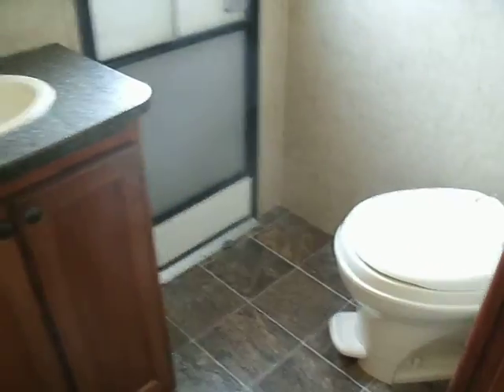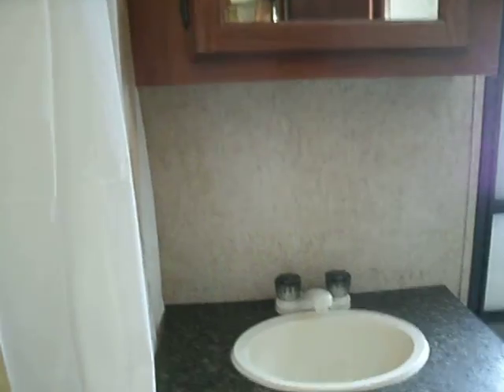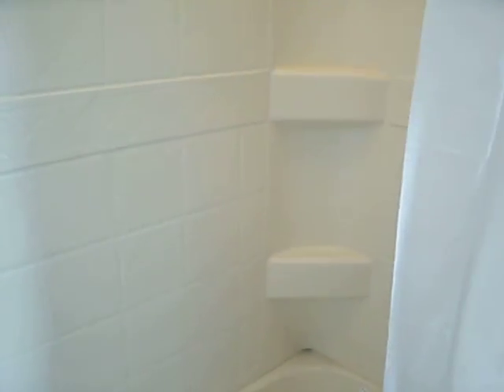The bathroom, which I mentioned can be accessed from the outside, is nice and spacious. It features a full flush toilet, a night-sized vanity, a mirror and medicine cabinet, and of course a tub-shower combination.